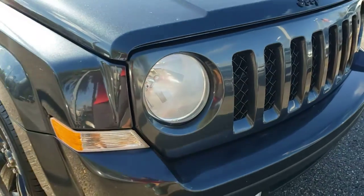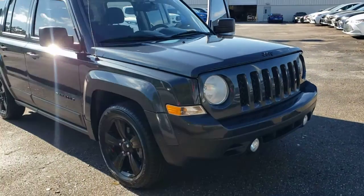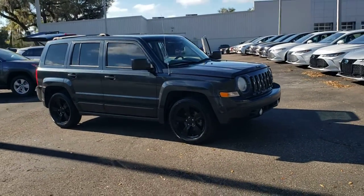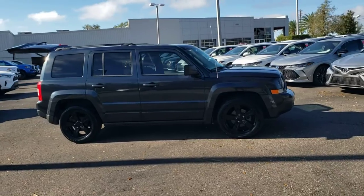Looking for your dream car? It could be the 2014 Jeep Patriot. With less than 150,000 miles on the odometer, this vehicle provides excellent value.